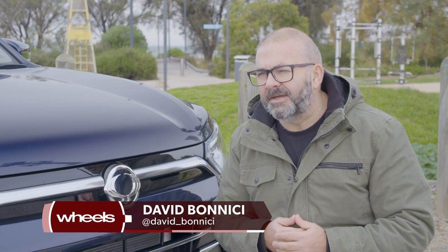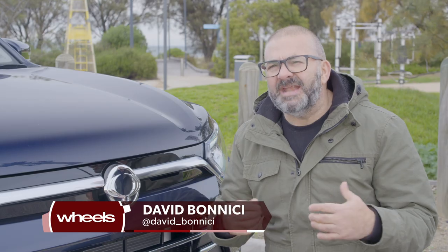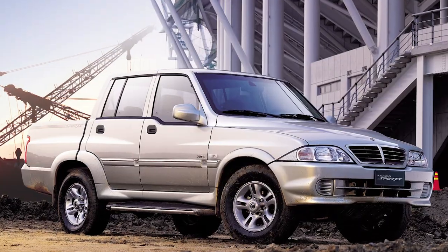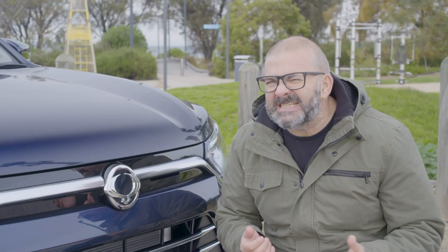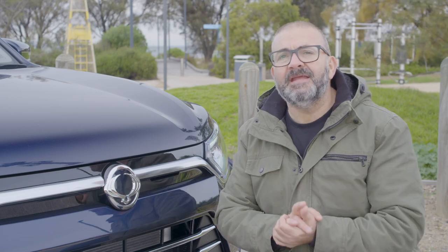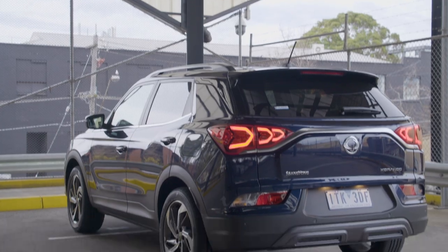SsangYong isn't new to the Australian market. They did disappear for a while but they've returned. One of the reasons why they never quite made traction initially is because their older designs were not really to our tastes. But they're backed with factory backing and European inspired designs that don't scare dogs and small children.